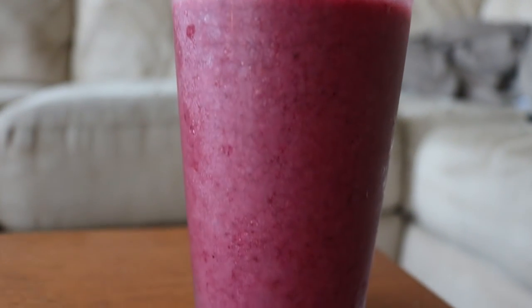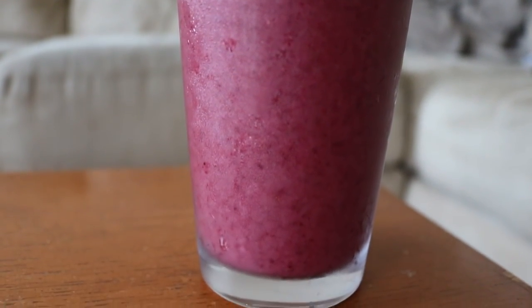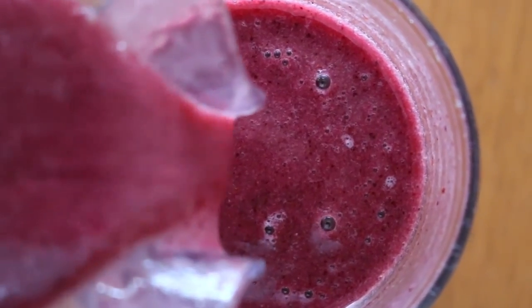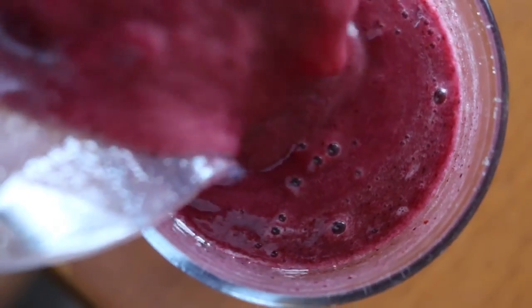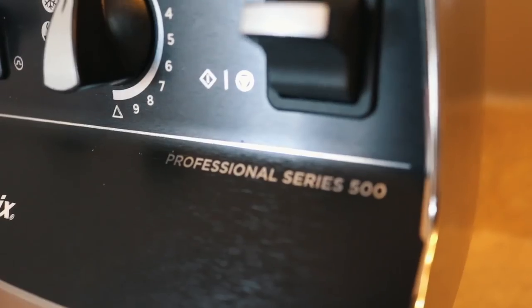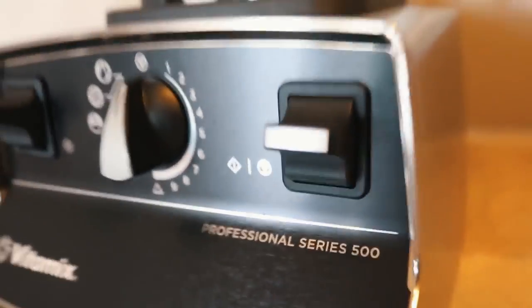For breakfast I had a smoothie — the same smoothie that I always have — with bananas, strawberries, blueberries, chia seeds, and orange juice. I just threw all that in a blender. Also, speaking of blenders, I got a new Vitamix — the Vitamix Professional Series 500.